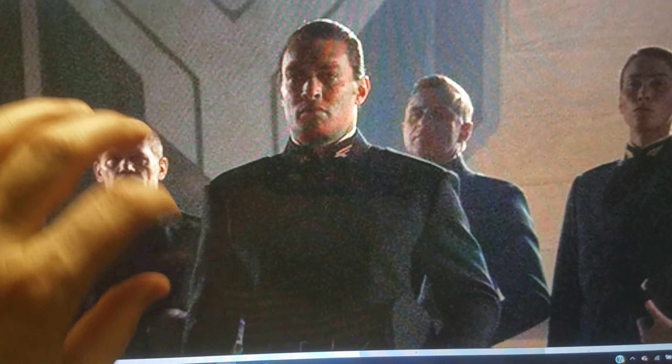Timothy Chalamet as Paul, and then we've got this gentleman — I'm assuming this is going to be Thufar Hawat. And one of these guys is going to be Dr. Wellington Yueh, though I don't know which one.